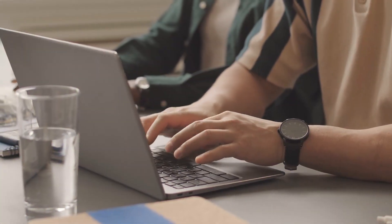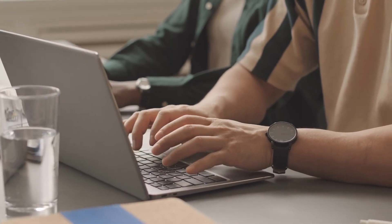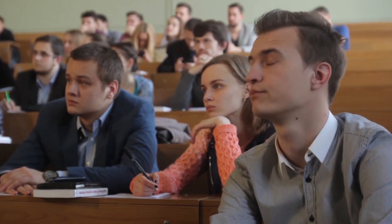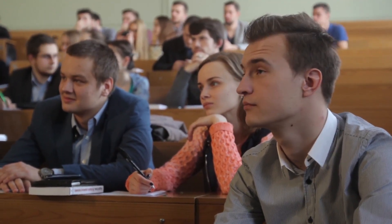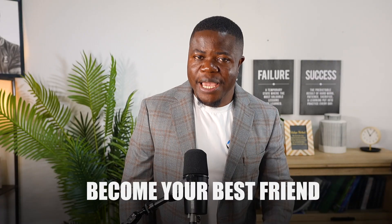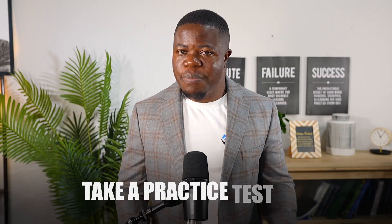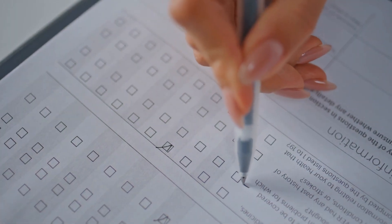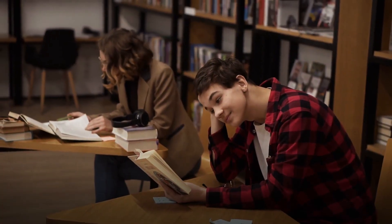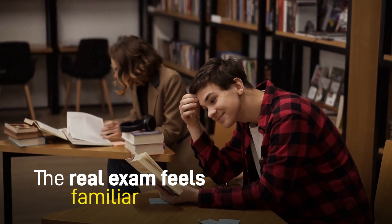If you're dealing with multiple choice exams, the strategy completely changes. Forget about everything you learned studying in school because that approach will hurt you here. Practice tests become your best friend. Take a practice test, see what you got wrong, then study only those topics. Take another practice test and keep repeating this cycle. Why does this work? The questions follow patterns. Once you've seen enough practice tests, you'll recognize these patterns and the real exam feels familiar instead of scary.